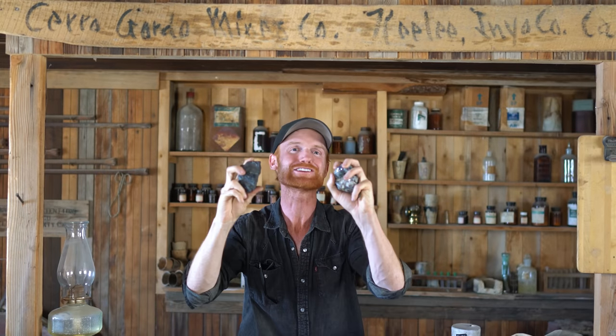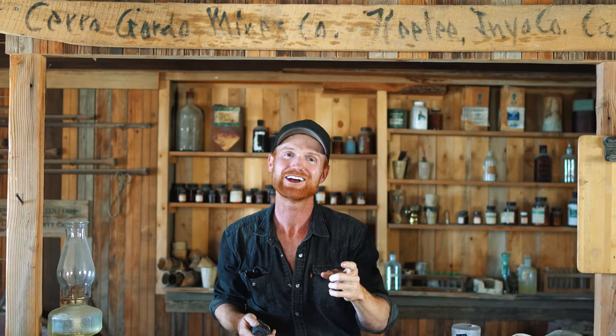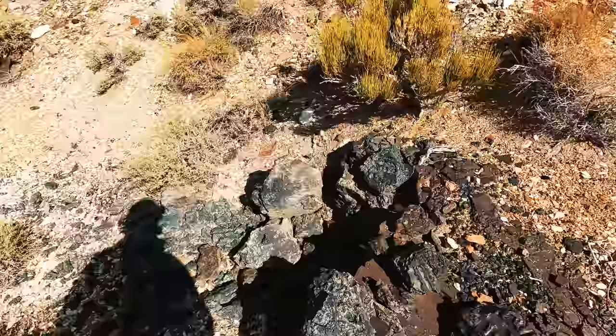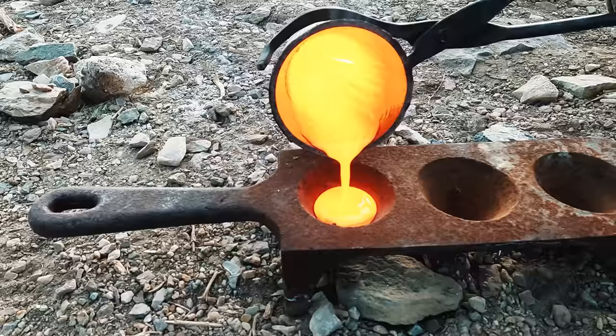Hello there. All of these rocks in front of me contain silver and lead, and all of them were collected from here at Cerro Gordo, California. Over my past two years living here, I found pockets of ore down in the main mine, slag piles with real high-grade slag still remaining, and even pure silver ore in the dump. So in this video, we're going to take samples from all over this mountain, refine them, and see if maybe the original owners left millions of dollars worth of minerals behind.